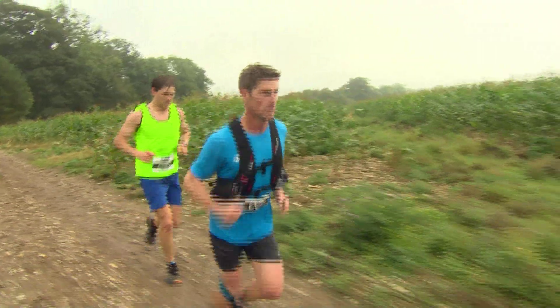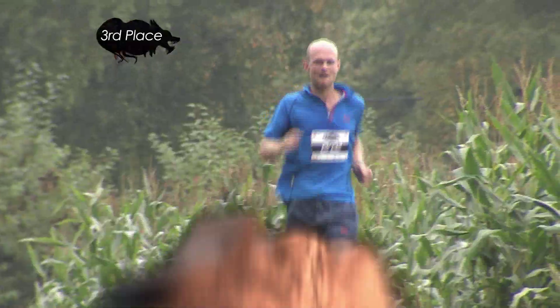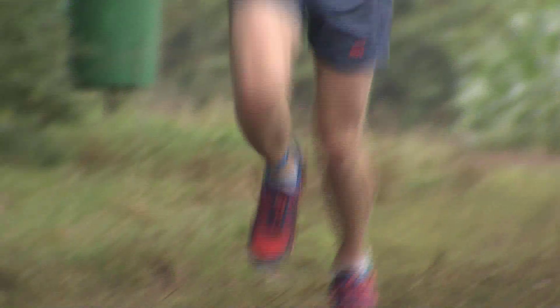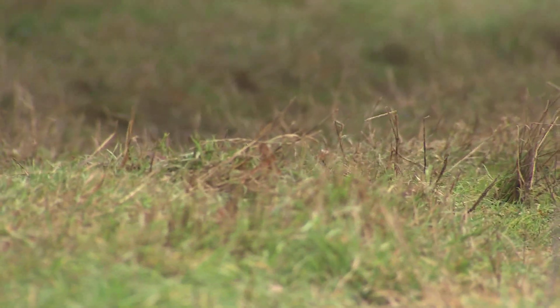The fascinating thing about this race is that Williamson has been on his own set pace and hasn't got involved with the sprint at the front. Could he be saving his best for last?